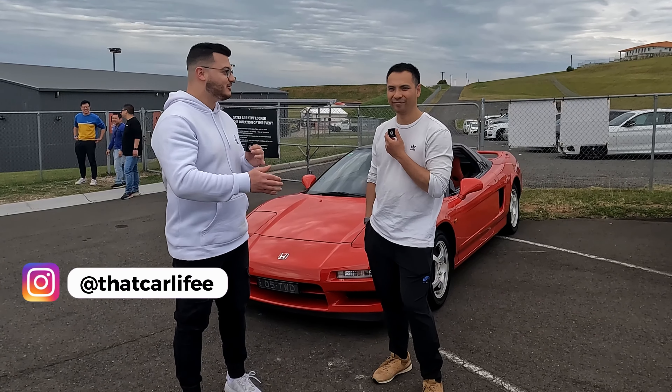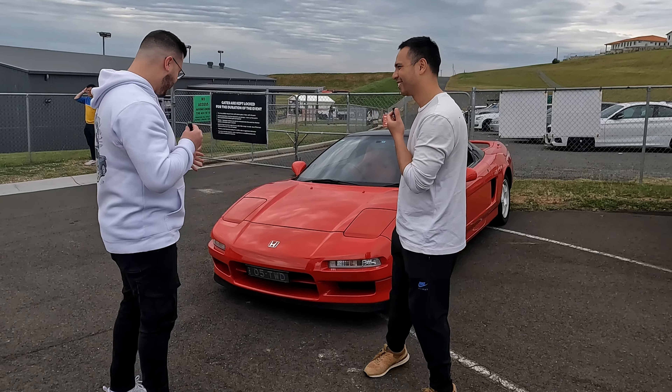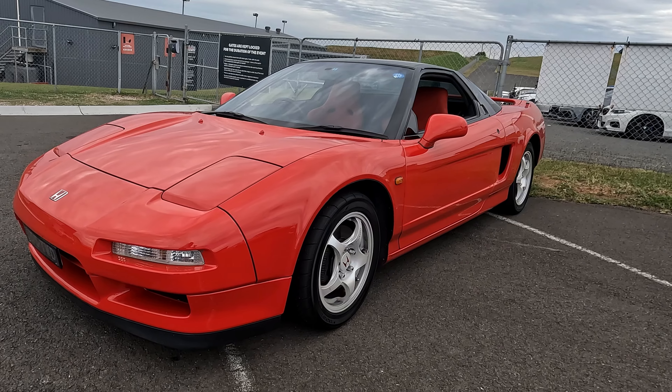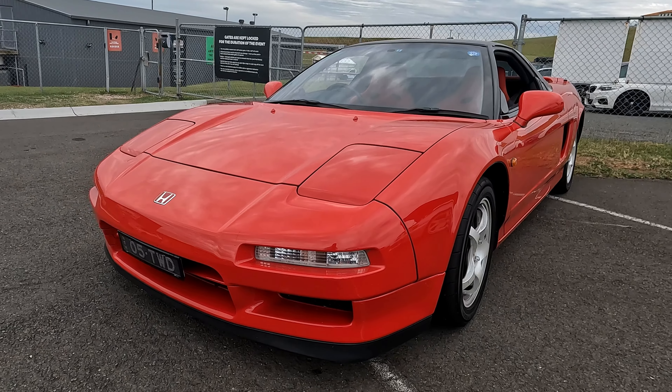Hey guys, Jordan here from That Car Life, and I'm here with Twan. Nice to meet you. You're the owner of this beautiful NSX, and we are at the MJT Garages event at London Raceway. This NSX is absolutely gorgeous — this is actually my first Honda I've ever seen in person.